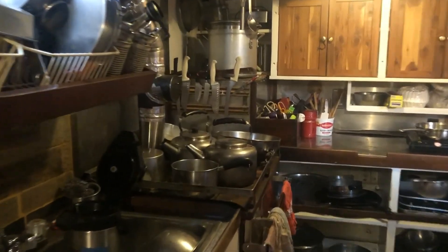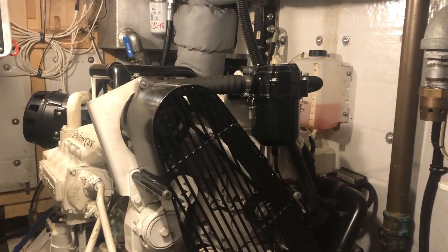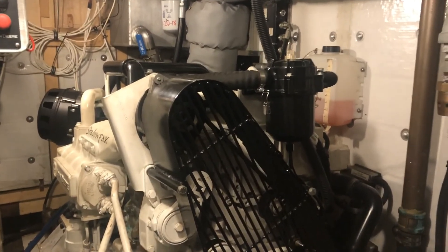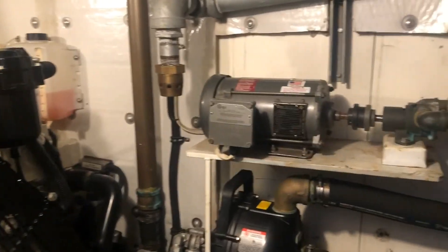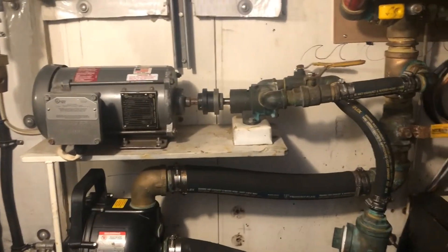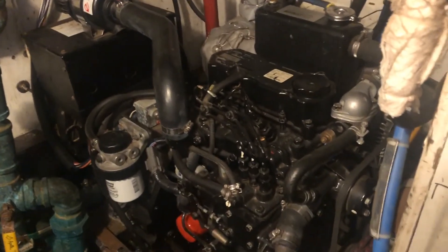Turning the corner here, we're going to look up the port side of the boat forward into a small work area for the engineer. Moving into the engine room, you can see the 230 horsepower John Deere engine installed in 2018. There's also a gen set on board, which provides power for the systems on Adventurous.